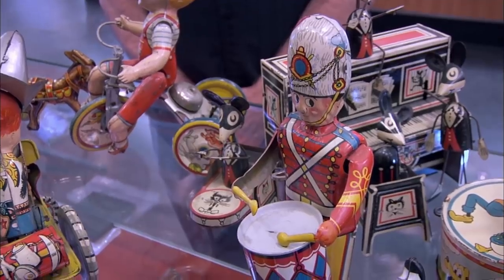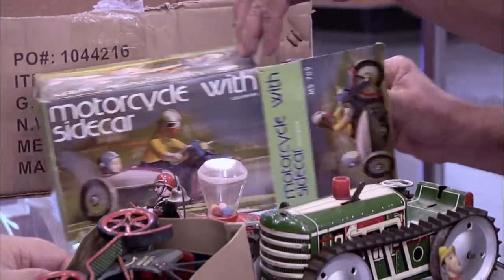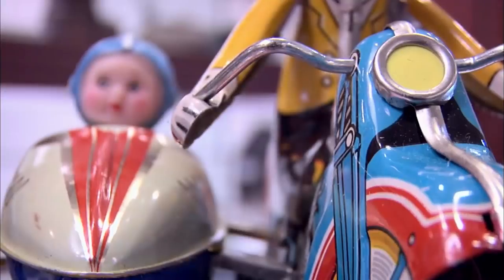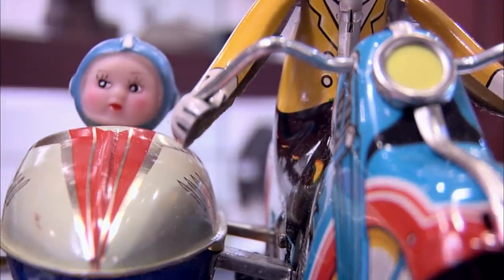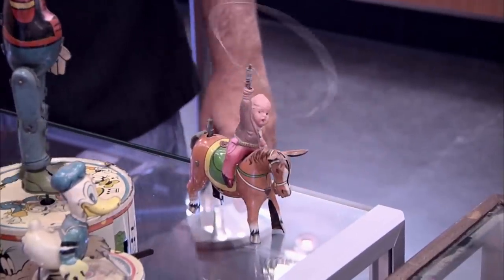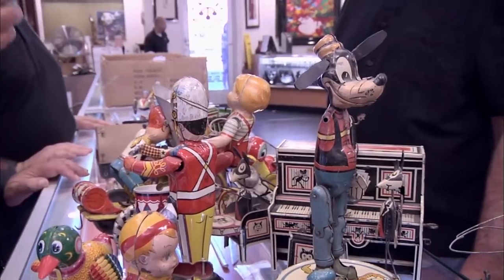Here's one in the box still — motorcycle with sidecar. This one looks like me and you, boss, riding down the highway with you in my sidecar. You're probably sipping on gin and juice, laid back. Never happened, Chumlee. Never happened. I'm a sucker for old toys. They bring me back to my childhood. We didn't need video games and electric doohickeys to have fun. It's quite a collection.